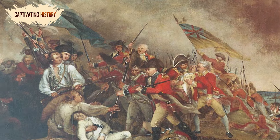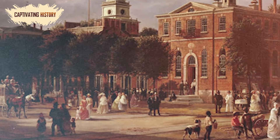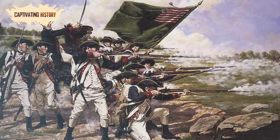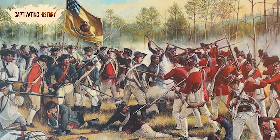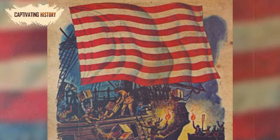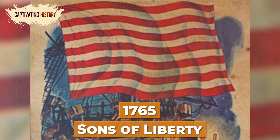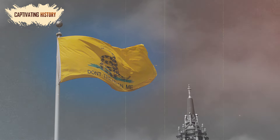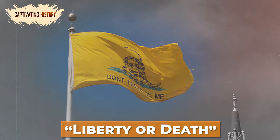Before the American Revolution, colonies usually flew some variant of the European national or royal flag that represented the origin of the colony. Even during the war, the revolutionaries didn't unite under one flag, but all fought under individual flags representing their unit or regiment. A popular early Union flag was flown by the Sons of Liberty in 1765 and had nine red and white stripes. Another was a depiction of a coiled rattlesnake with the words 'Don't tread on me' or 'Liberty or death' emblazoned on it.